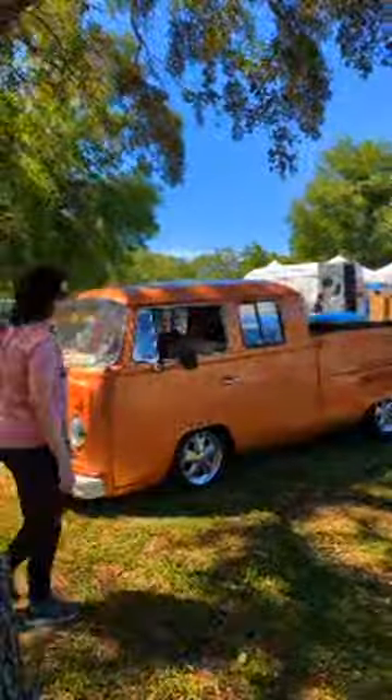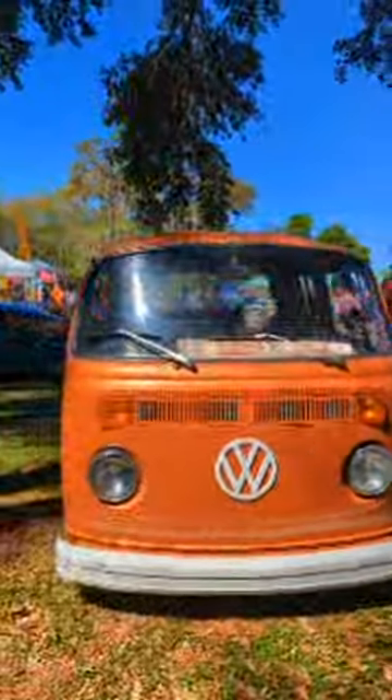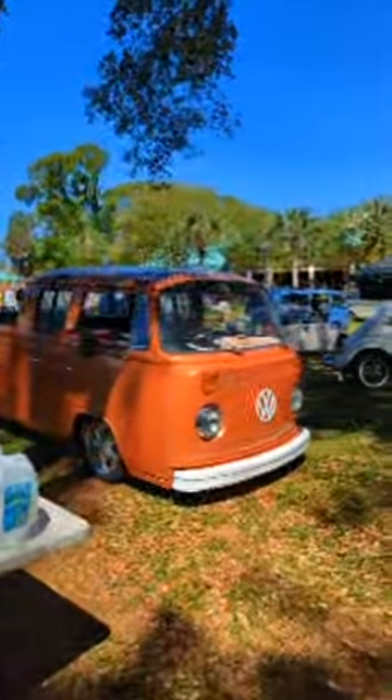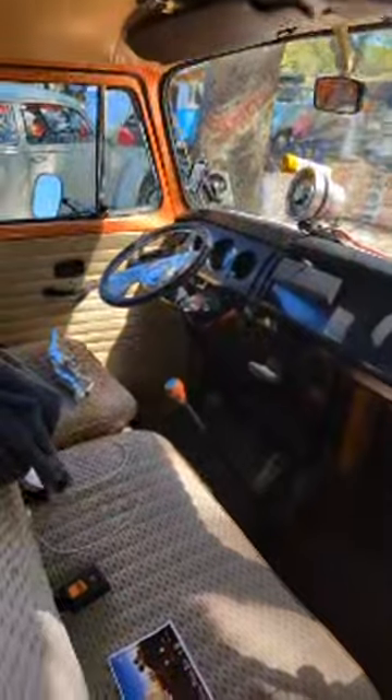Here's a late bay double cab — you do not see many of those, and that is a nice one. A little lowered, ready for the drive-in. Look at that tiny little steering wheel in there — I mean it's sweet looking.